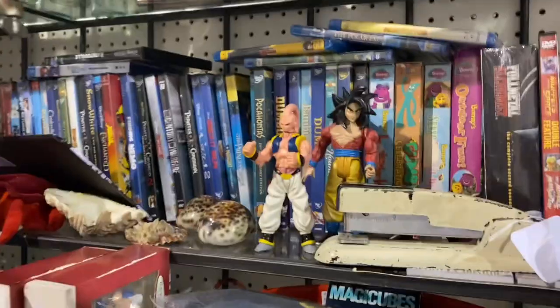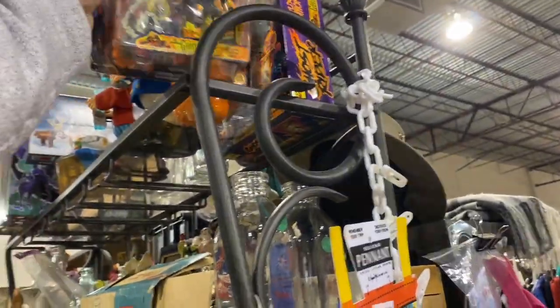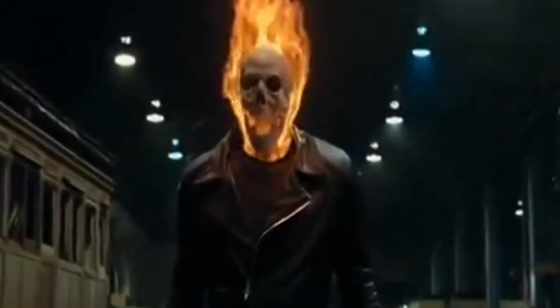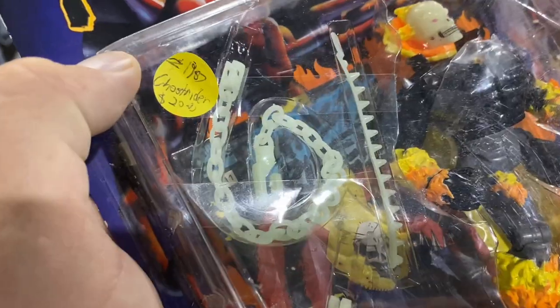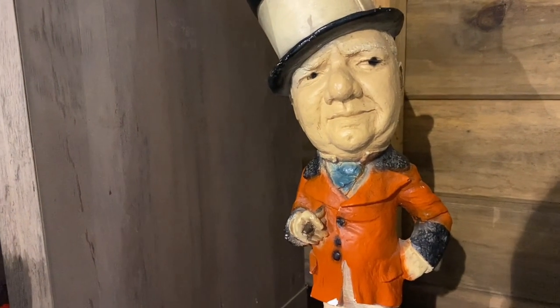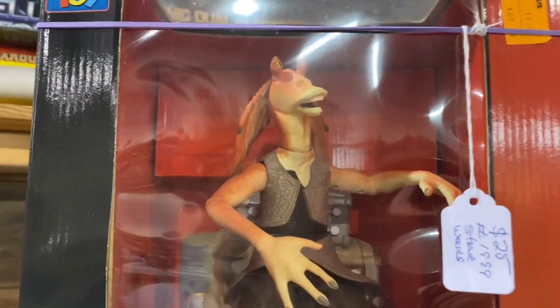What's this — Quest for Camelot? Looks like we've got some Dragon Ball Z stuff here. Oh, look at this Ghost Rider! I wonder how much they want for that — I might have to get that. Looks like it might be 20 bucks — yeah, I think I'm gonna grab this. And oh, look at that Jar Jar Binks — he's got articulation and everything.